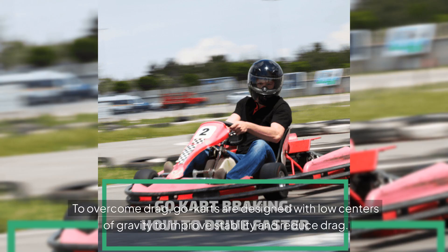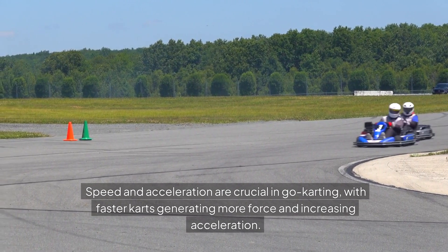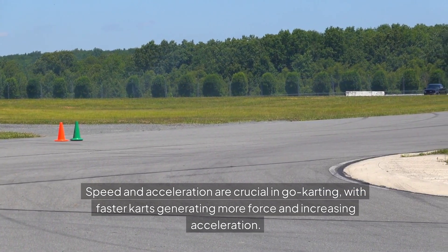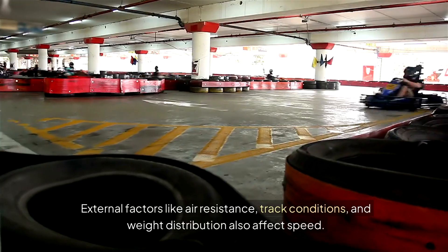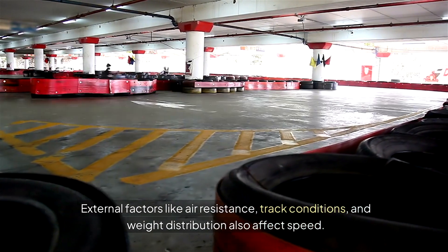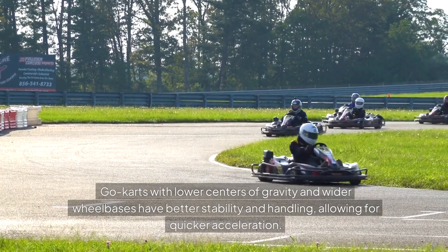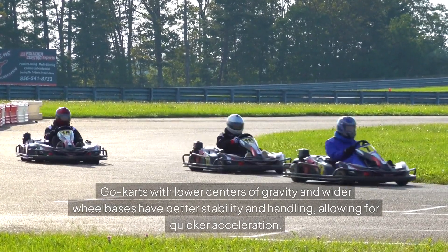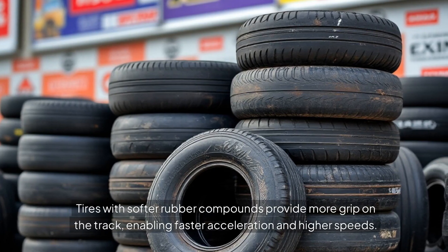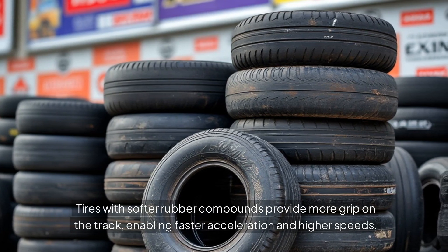To overcome drag, go-karts are designed with low centers of gravity to improve stability and reduce drag. Speed and acceleration are crucial in go-karting, with faster karts generating more force and increasing acceleration. External factors like air resistance, track conditions and weight distribution also affect speed. Go-karts with lower centers of gravity and wider wheelbases have better stability and handling, allowing for quicker acceleration. Tyres with softer rubber compounds provide more grip on the track, enabling faster acceleration and higher speeds.